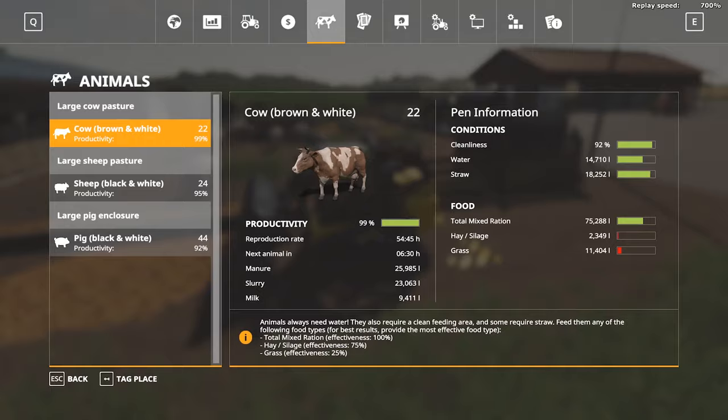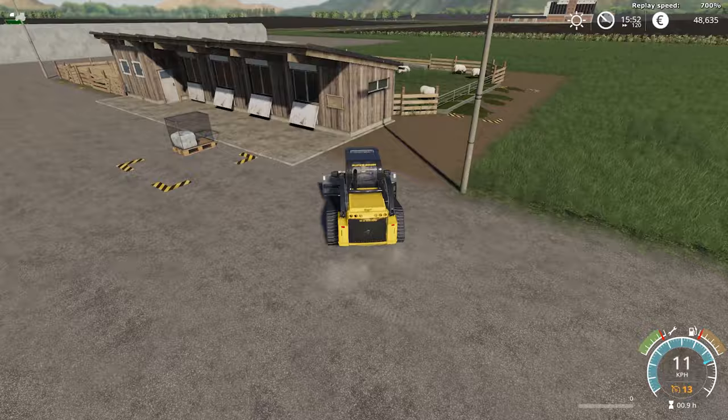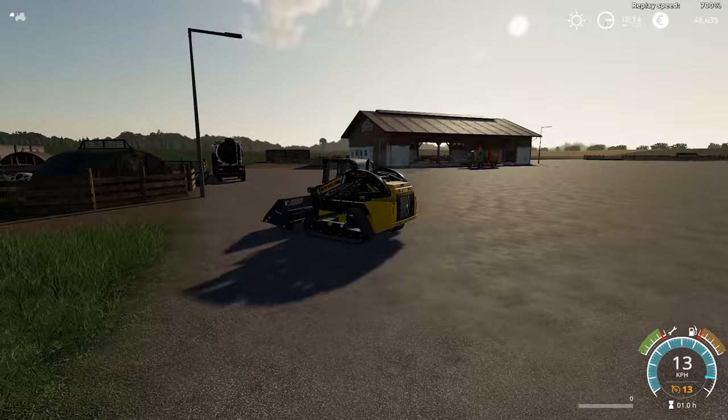My testing showed that from each one euro invested, provided that you have the water and the straw, you would get about 1.4 euros profit. So that's good news — even if you choose not to produce and harvest your own grains for pig food, you can still make a profit.